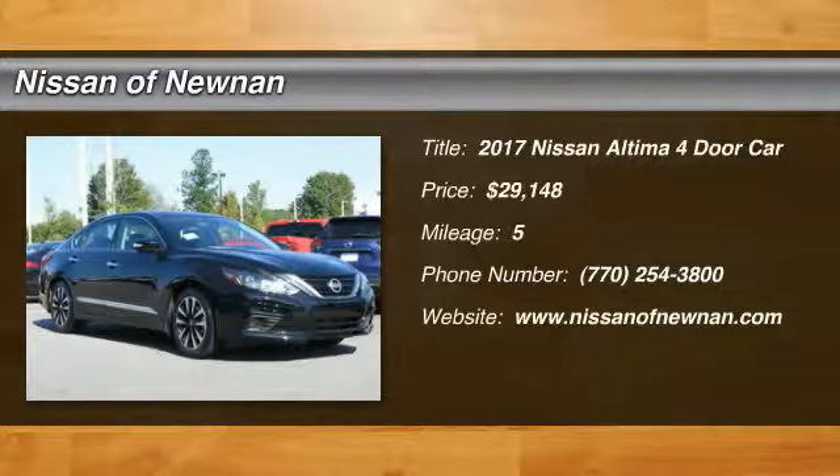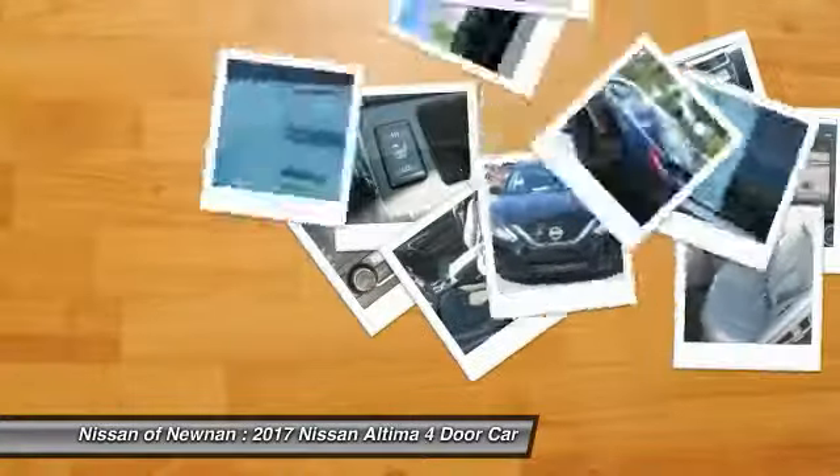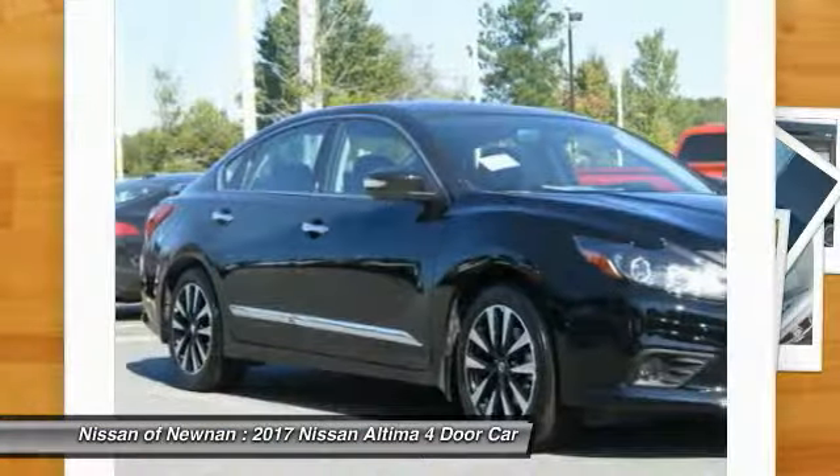The Nissan Altima offers advanced features to make life easier, including push-button ignition, which comes standard.